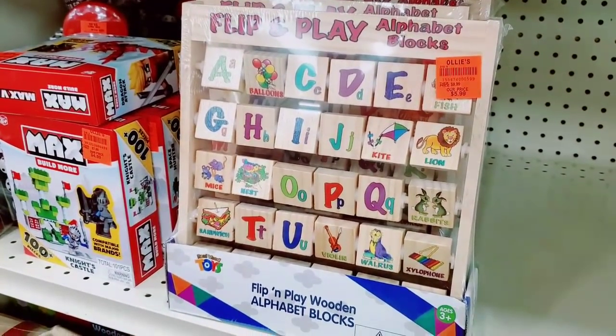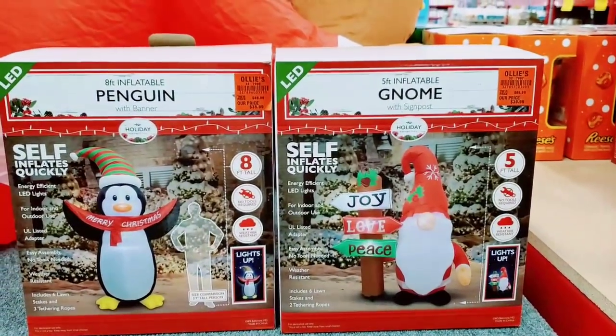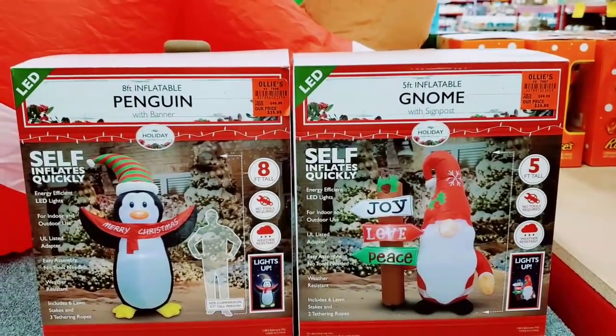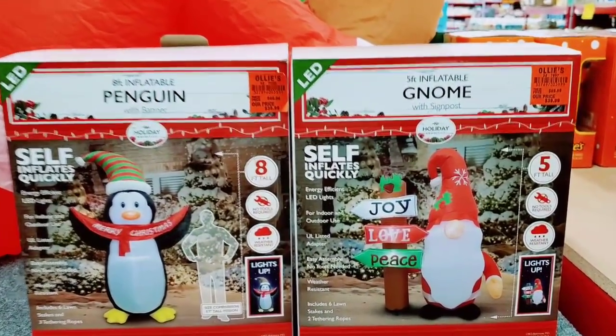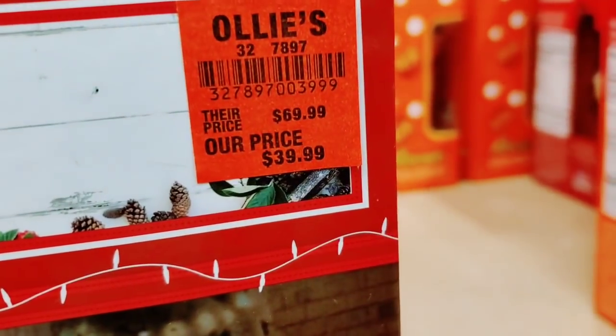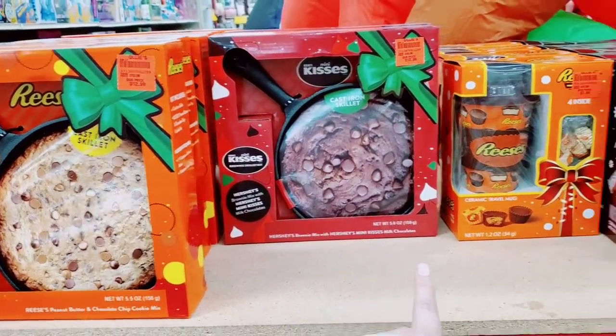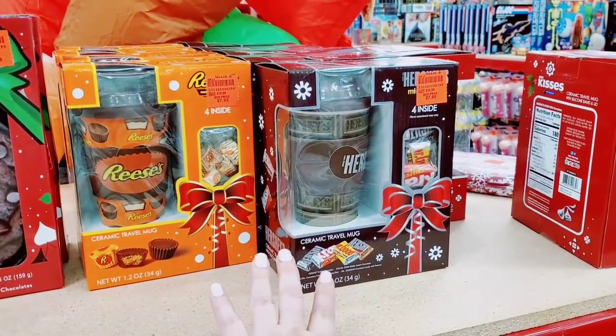I've noticed they have a lot of wooden toys too, which is pretty cool — $5.99. They have a 5-foot inflatable gnome or an 8-foot inflatable penguin. $12.99 for these kits right here, and these are $7.99.